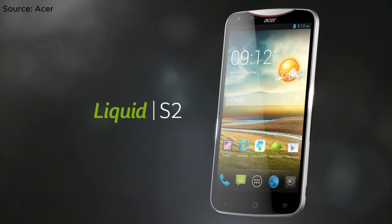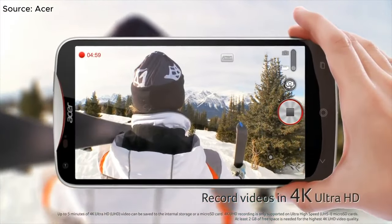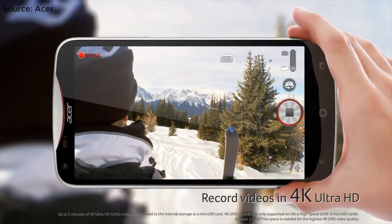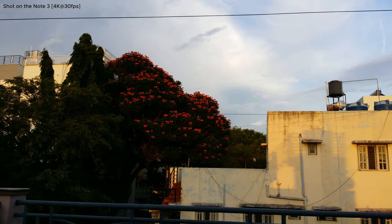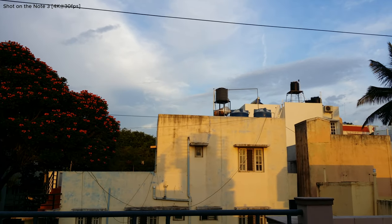With 4K recording first being introduced on the Acer Liquid S2, it made its way onto the Note 3, though it was only available on the Qualcomm variants. It has the ability to shoot at 30fps with a duration limit of 5 minutes, and since 4K recording was a very early feature in smartphones, it has no video stabilization at this resolution.